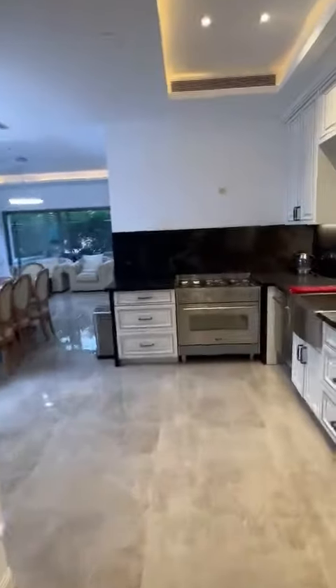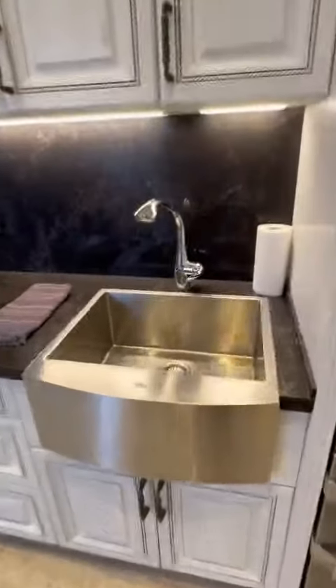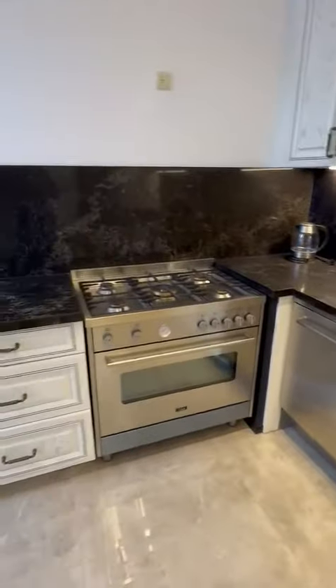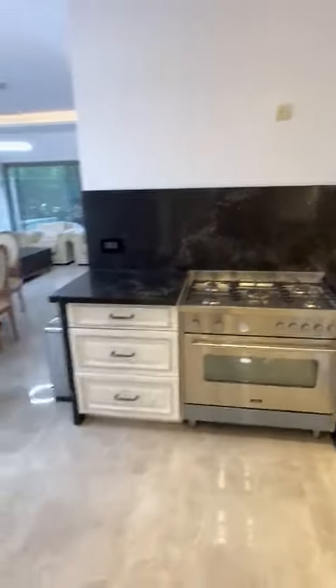And here is the kitchen. It has a fridge freezer, two large separate sinks, and a dishwasher, a large oven, and a gas stove top.